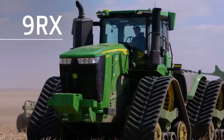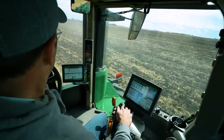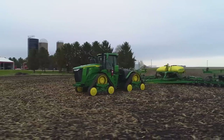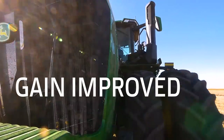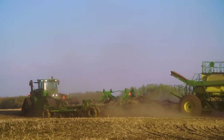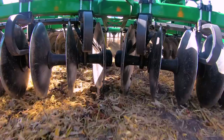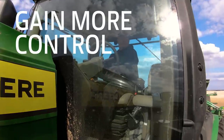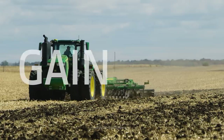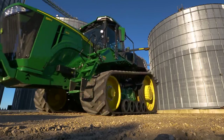Not only will these tractors help you gain ground during tight operating windows, but they'll also help you gain confidence in the quality of your field work through integrated precision ag technologies, gain improved efficiency thanks to more horsepower and hydraulic flow so you can pull wider and heavier implements faster and more precisely, gain more control through advanced monitoring capabilities, and gain time with John Deere Connected Support, which can help keep you up and running.